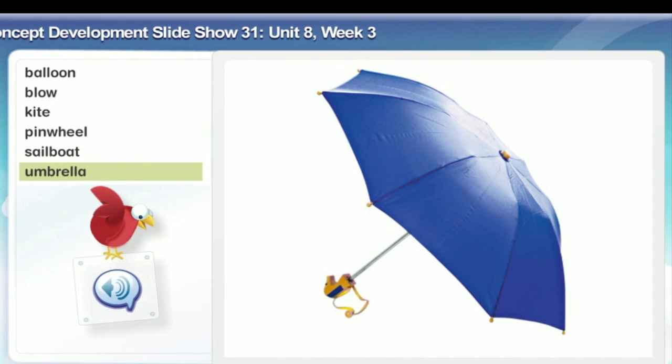Umbrella. An umbrella is something you hold over yourself to keep yourself dry when it rains. This is an umbrella. This one is open, so it's ready to be used in the rain. You can close the umbrella when the rain stops.